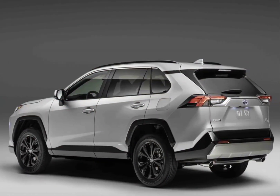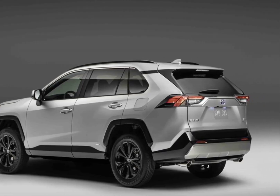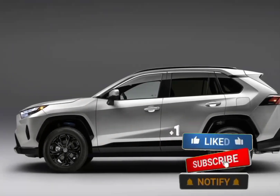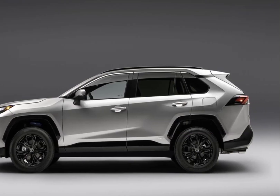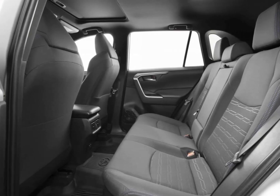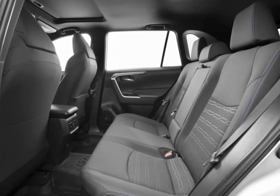Pricing: LE $29,310; XLE $30,820; XLE Premium $33,710; Adventure $35,505; Limited $37,650; TRD Off-Road $38,930. It's hard to resist the cool TRD Off-Road, but we would practice restraint and choose the mid-range XLE Premium. It provides plenty of standard equipment that the LE and XLE don't offer.